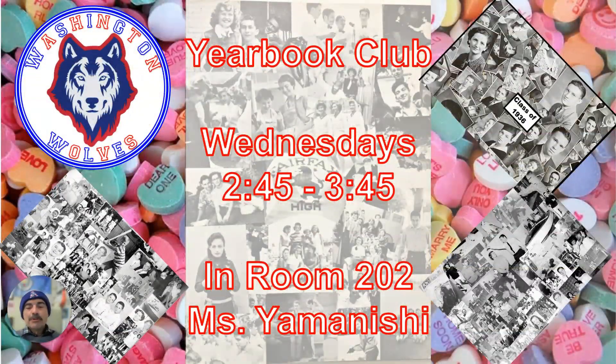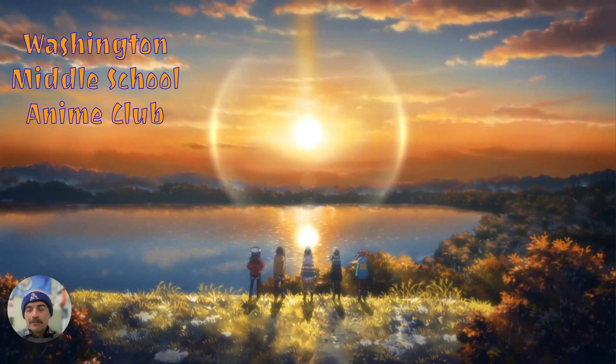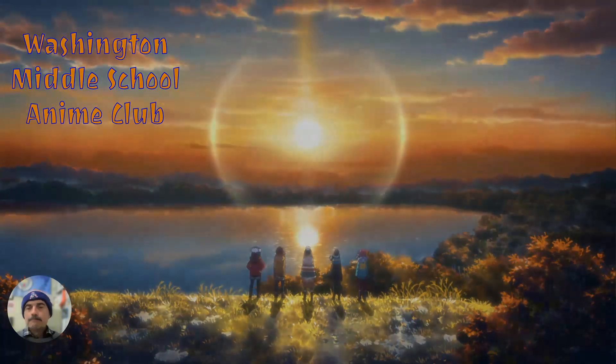Next, the Yearbook Club in Miss Shamanishi's room 202, 2:45 to 3:45. See what they've got going on and get a preview of what's going to be in this year's yearbook. Thank you all for watching, and we'll see you all again next week.